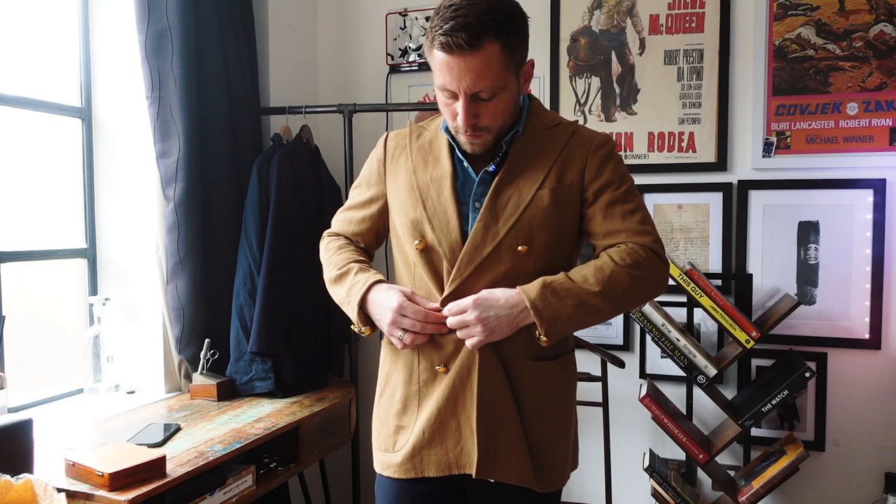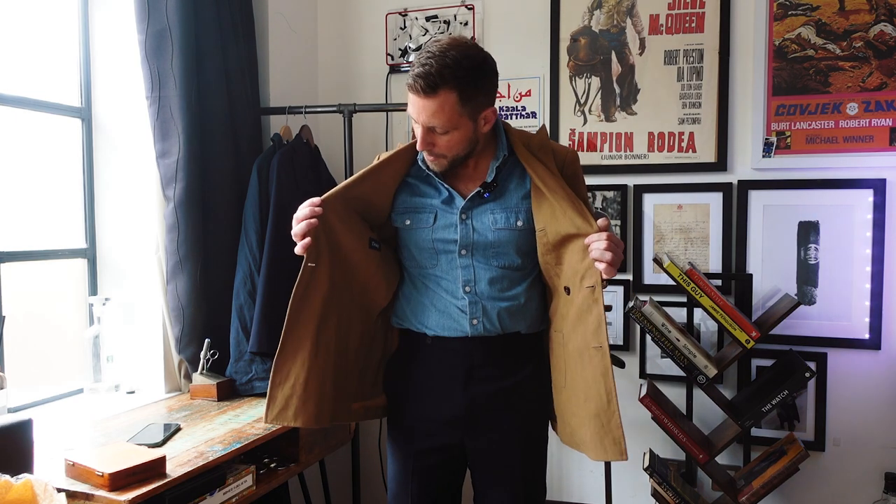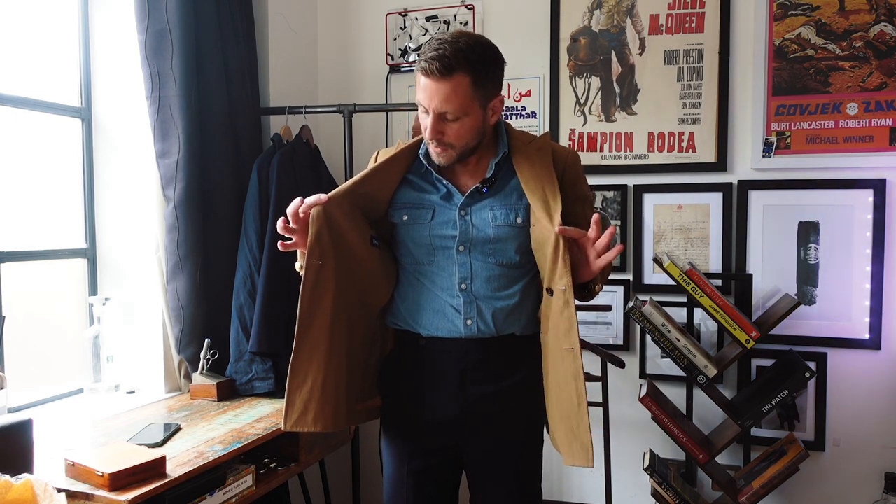I absolutely love these peak lapels — they sit just right, just in my proportions. The length, the shape in the torso. Soft shoulders and some lovely little pouch pockets, with a little ticket pocket also. As you can see, it's unlined — very soft, very lightweight for summer, and it's just a really beautiful piece in amazing condition. There's hardly even a blemish on it. If it's been worn, I'd actually be quite surprised, it's in such good condition.